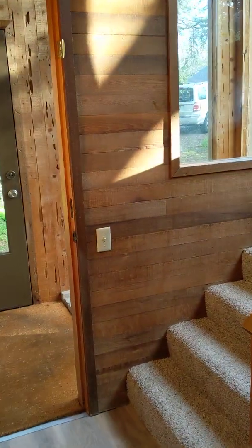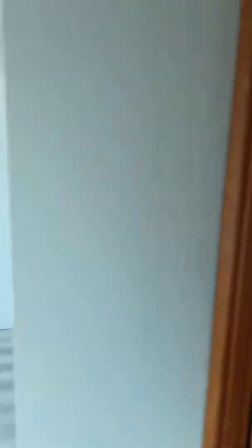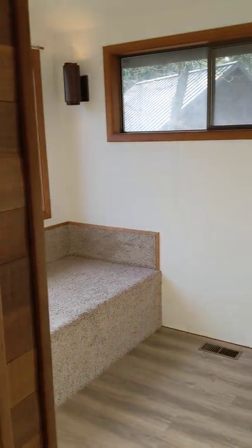And we'll go upstairs and check out the rest of the bedrooms. Lots of sunlight coming in right now. So here at the top of the stairs there's a little nook area. Here we are in bedroom number two.